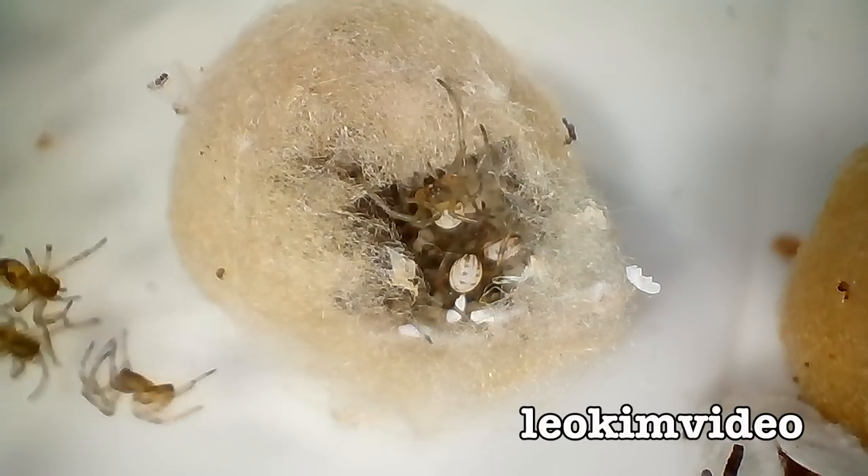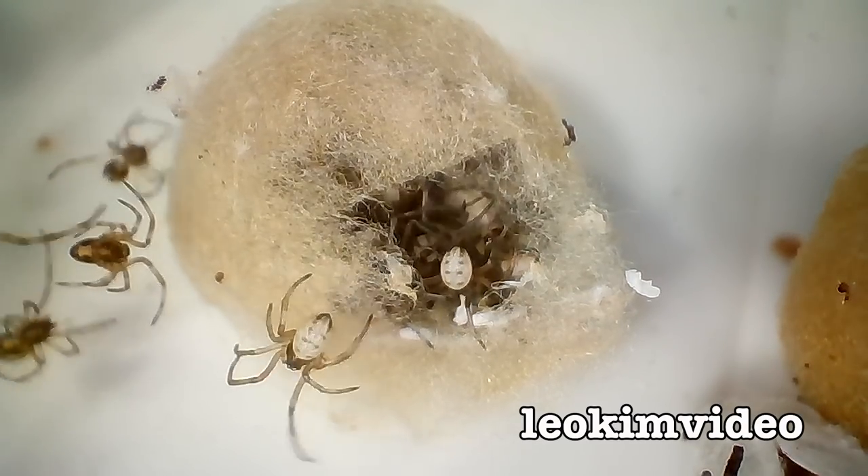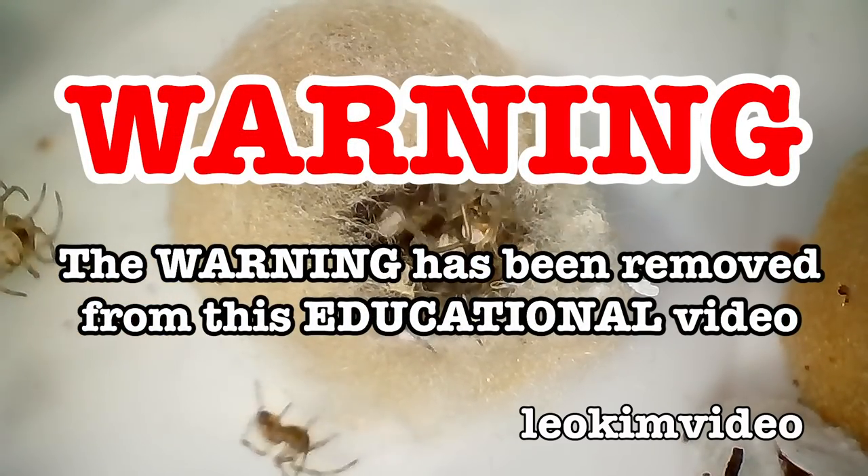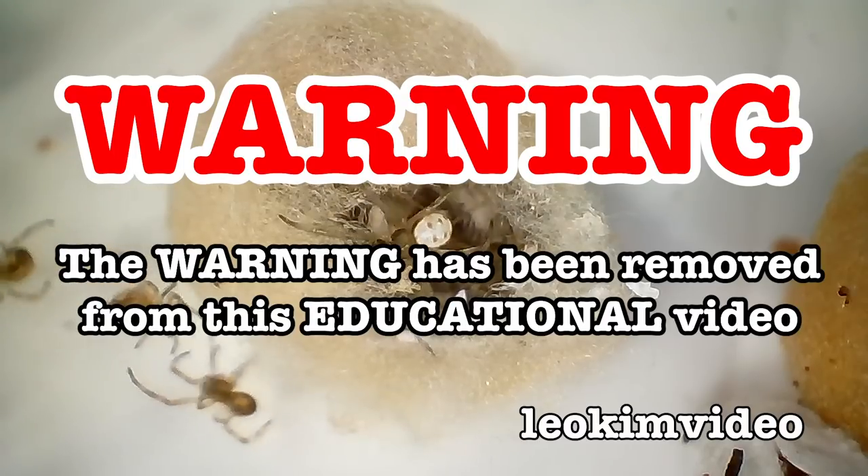Here we go with another Spider Tank 3 video. Up the front I say warning — the warning has been removed — and we're always highly educational.